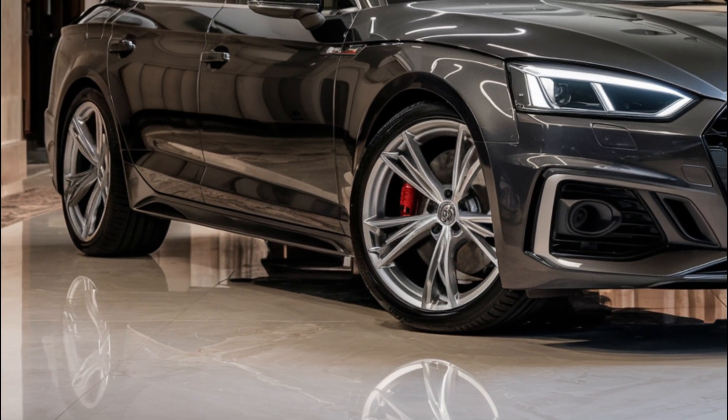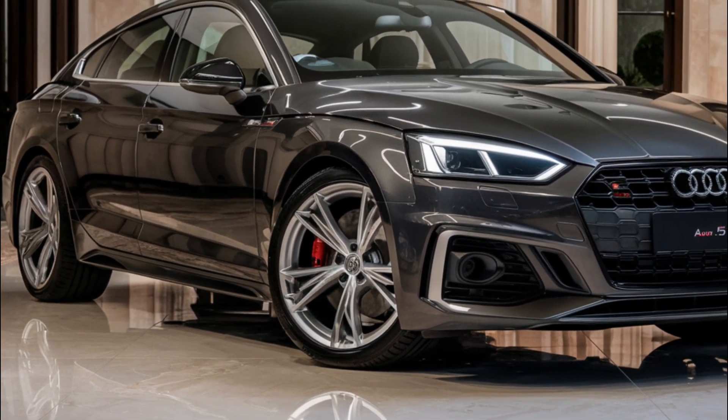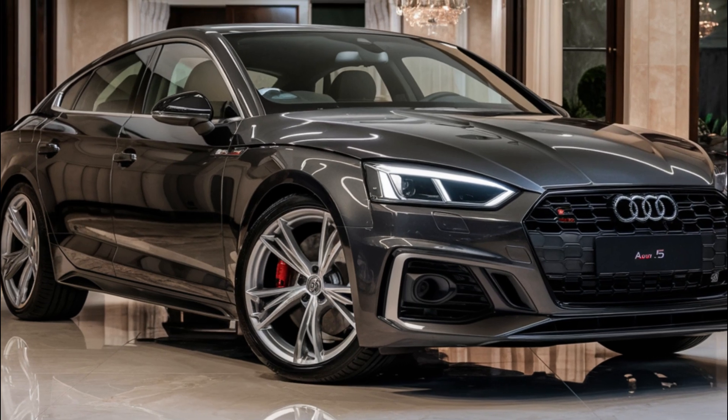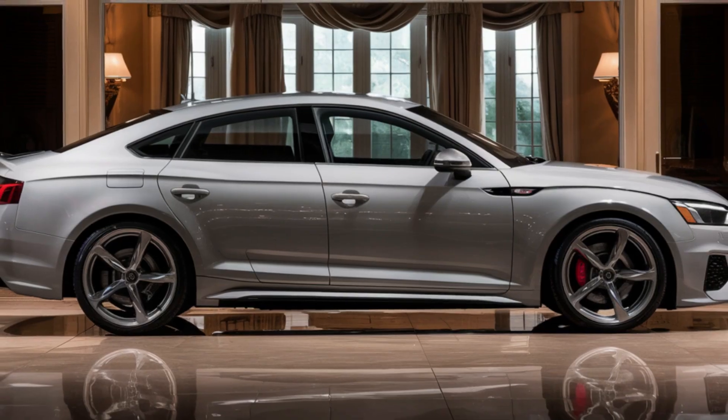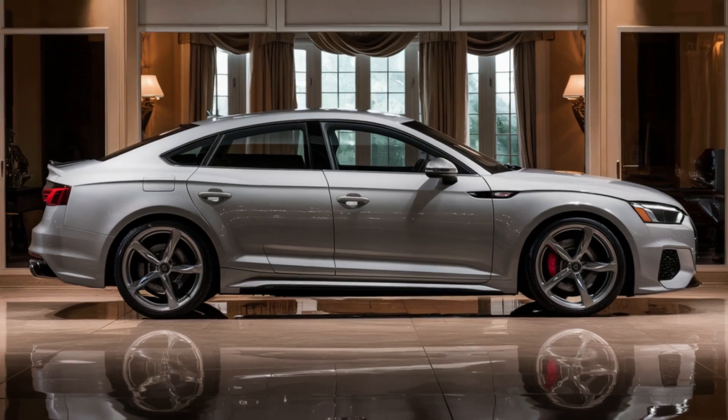The rear end boasts quad exhaust outlets, slim tail lights, and a small built-in rear spoiler. The interior of the 2025 Audi S5 has been completely overhauled.